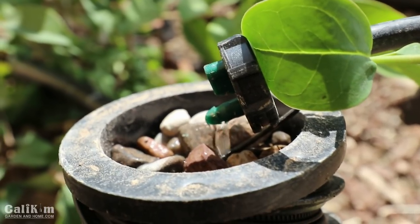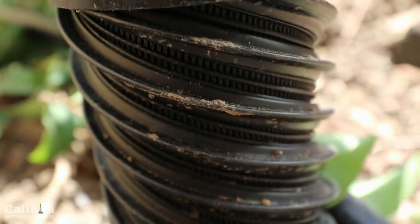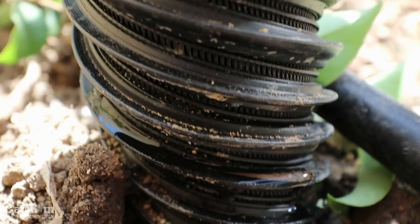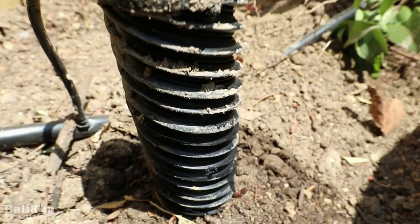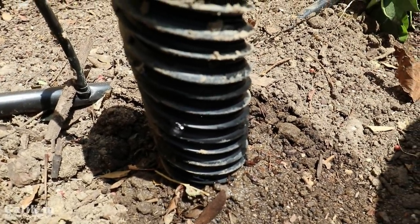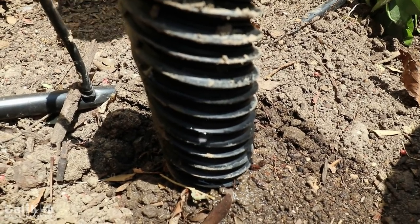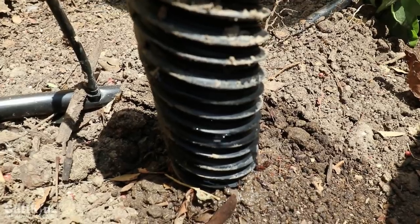Kim has turned on the water through the drip irrigation — we're ready for the big test. Let's see how it looks. This is really cool! Now I see why they call them spirals — look at this water, it's just spiraling all around the tube down into the ground. That is pretty cool. So it's soaking that whole ground right underneath it.